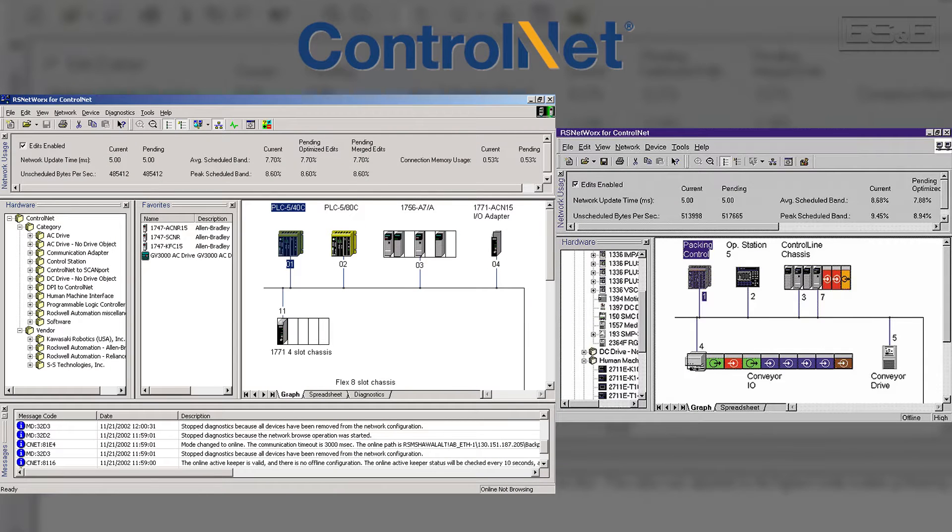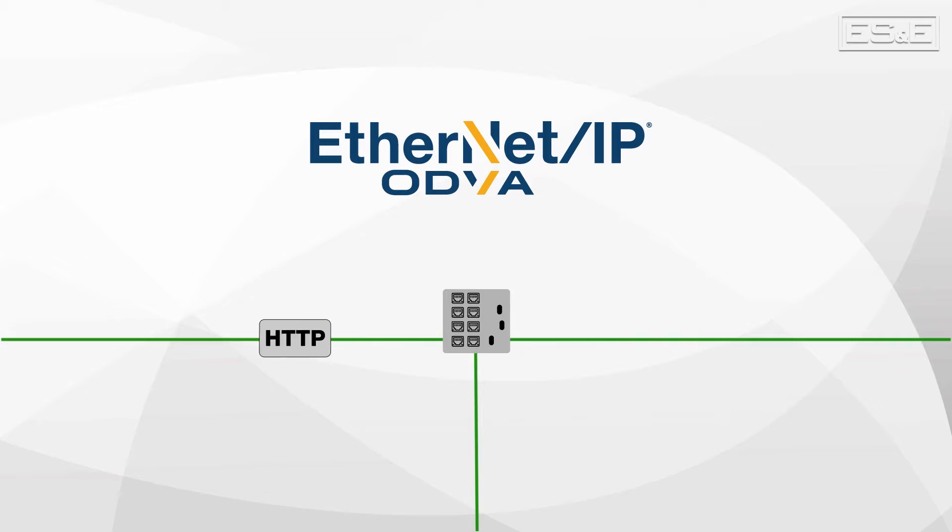Knowing that ControlNet was and still is the foundation of many industrial control systems, how do we approach migrating to a newer, more capable infrastructure like EtherNet/IP?